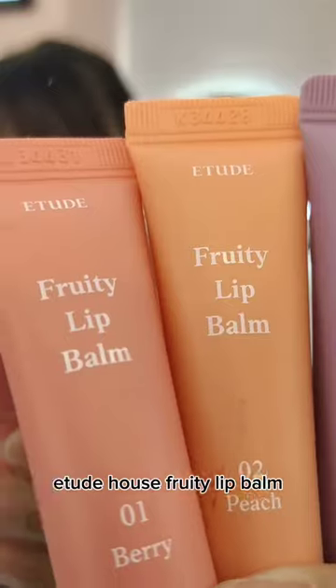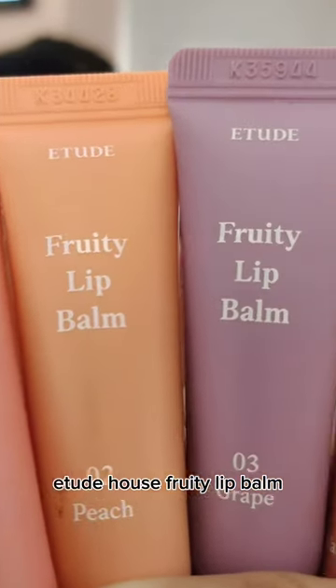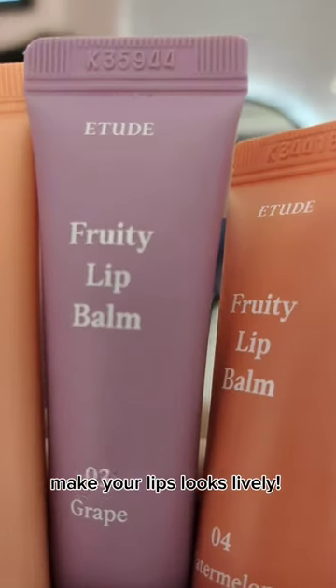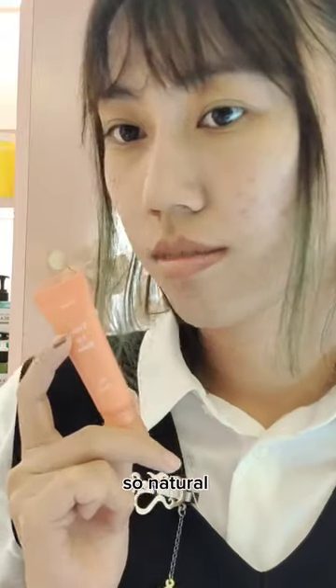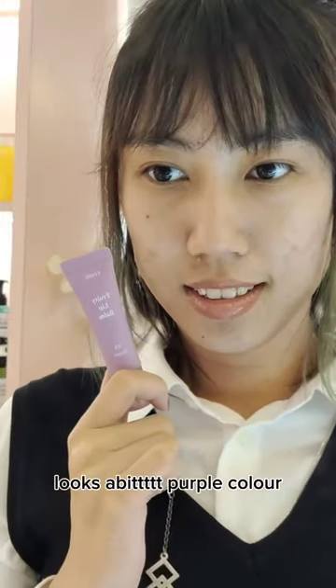Let's swatch lip balm. Etude House Pretty Lip Balm. Make your lips look lively. One berry — looks juicy. Two peach — so natural. Three grape — looks a vivid purple color. Four watermelon — so natural.